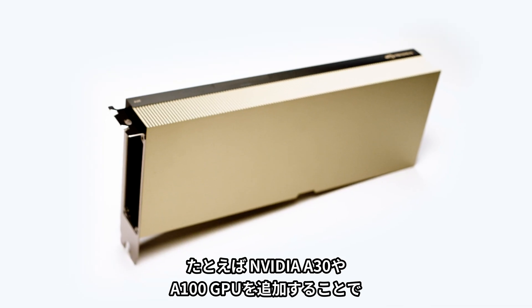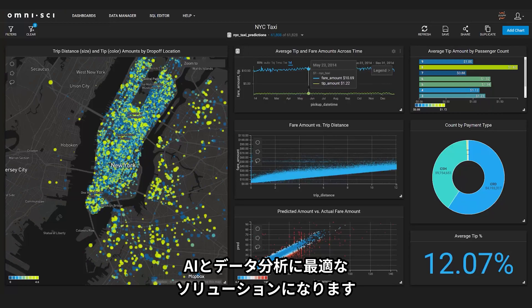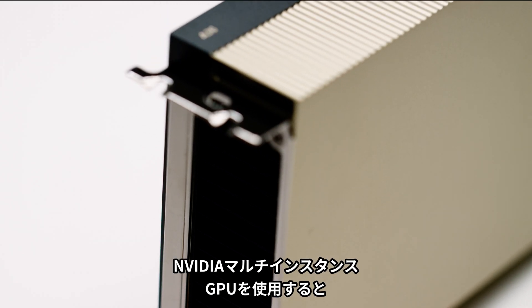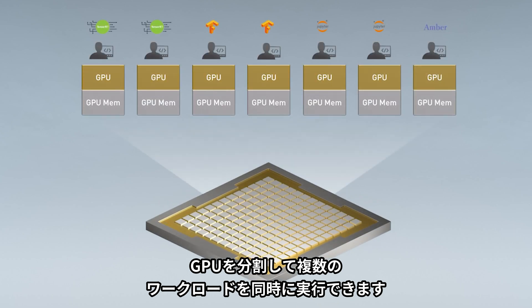For example, adding NVIDIA A30 or A100 GPUs is the perfect solution for AI and data analytics. And with NVIDIA Multi-Instance GPU, users can partition the GPU to run multiple workloads simultaneously.